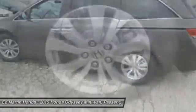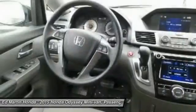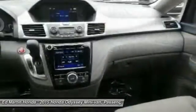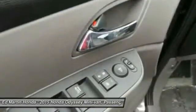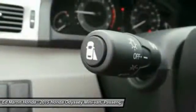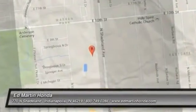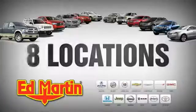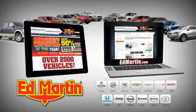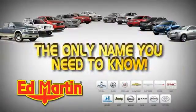Searching for a dependable vehicle that looks great too? You found it. So stop in today. 8 locations, 13 brands, over 2,500 new and used vehicles online at EdMartin.com. Ed Martin is the only name you need to know.